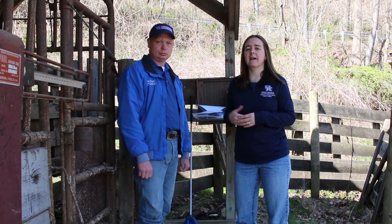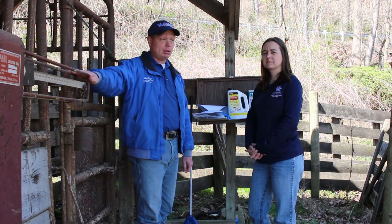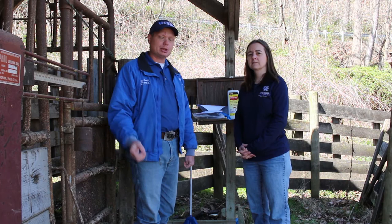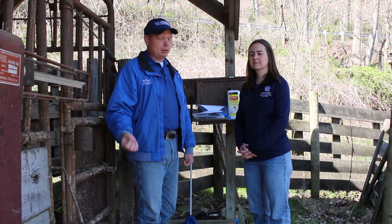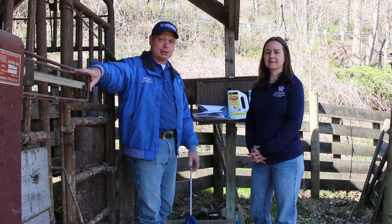Some other pieces of equipment you may find very valuable include a cattle scale. These pour-on dewormers are based off of weight, so you want to make sure you apply the proper amount. If you under-apply, it will not do a good job of control, and ultimately we're also selecting for resistance. If you don't have a scale, you can contact us at the Extension Office — we have plans where you can make your own scale at a very reasonable cost if you're a little handy and want to take on a small project.